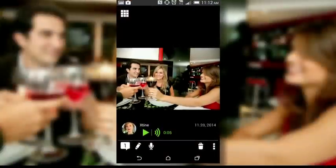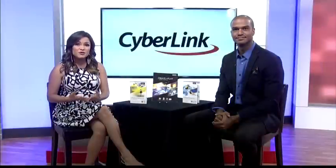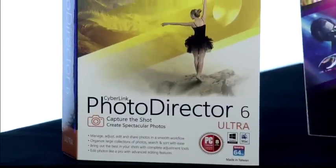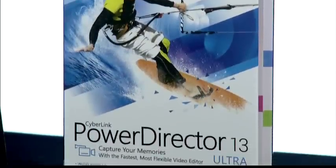For that someone who has tons of images and movies on their smartphone and other devices, PhotoDirector and PowerDirector are also really great gifts. So keep these things in mind, especially this time of year when you want that perfect shot or that great video.